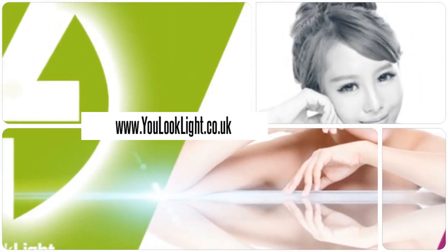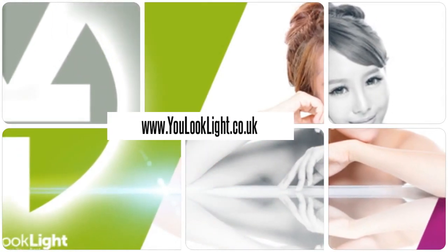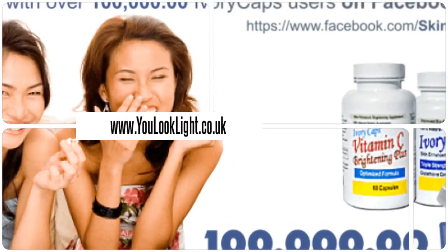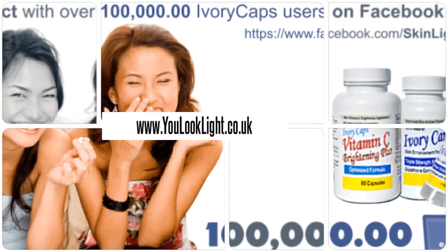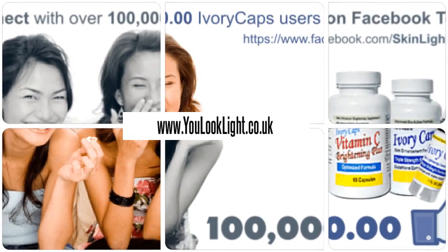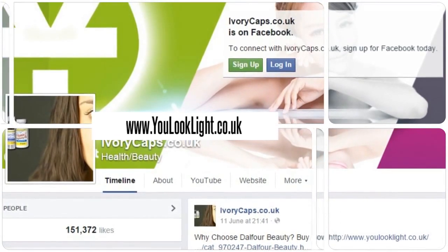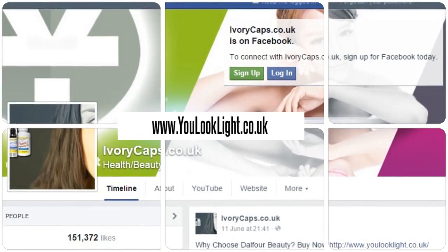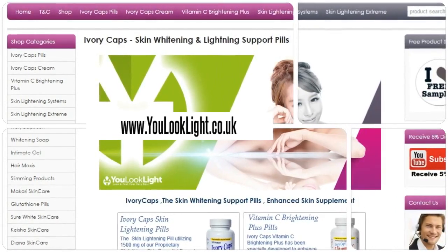Visit us for many beauty products and more. Millions of happy customers and still counting. Download our mobile app for beauty at your fingertips. Order from website for various offers and discounts.